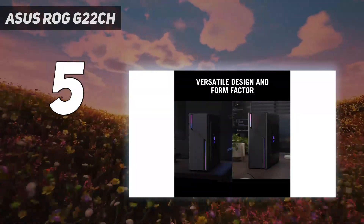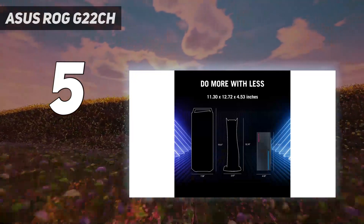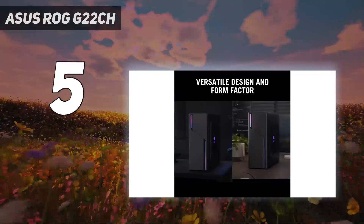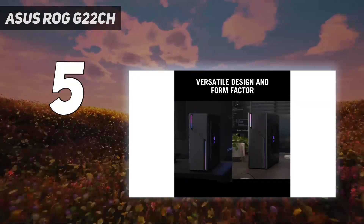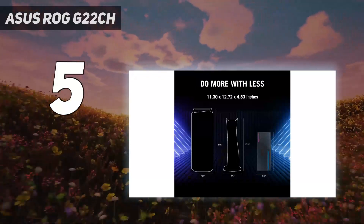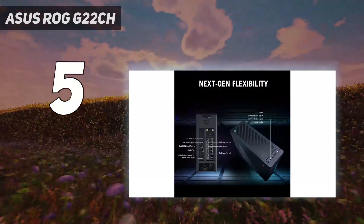The ROG G22CH starts at an accessible price point, though its entry-level specs are a bit outdated, and can max out at a respectable level of hardware and performance without costing too much money. In our tests, this little desktop gaming PC was able to chew through 1080p gaming with ease and put up very good 1440p gaming numbers.